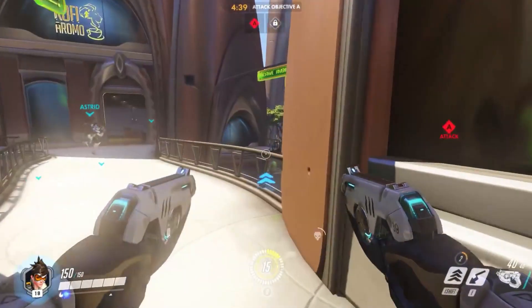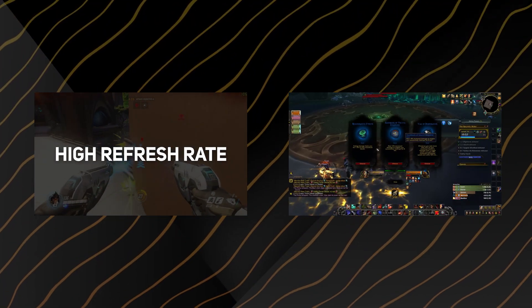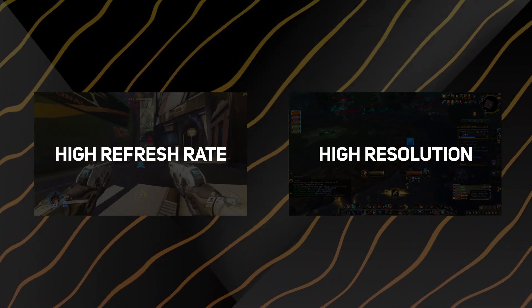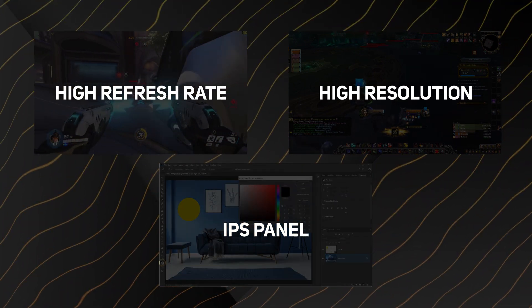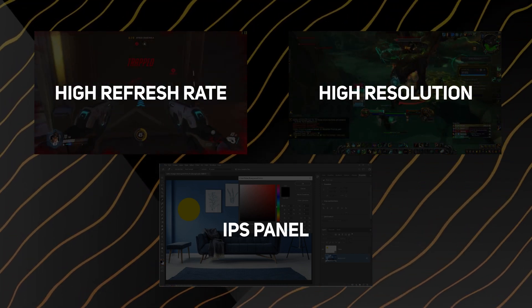If you can find out what your gamer plays, then you can figure out what to prioritize in a monitor. FPS games like Overwatch and CSGO benefit from a high refresh rate, whereas story games like World of Warcraft and Final Fantasy will benefit more from a high resolution. And multitasking gamers that work on creative projects like Photoshop will hugely benefit from a monitor with an IPS panel. Ultimately, find out what your gamer enjoys the most and see what our buyer's guide suggests.